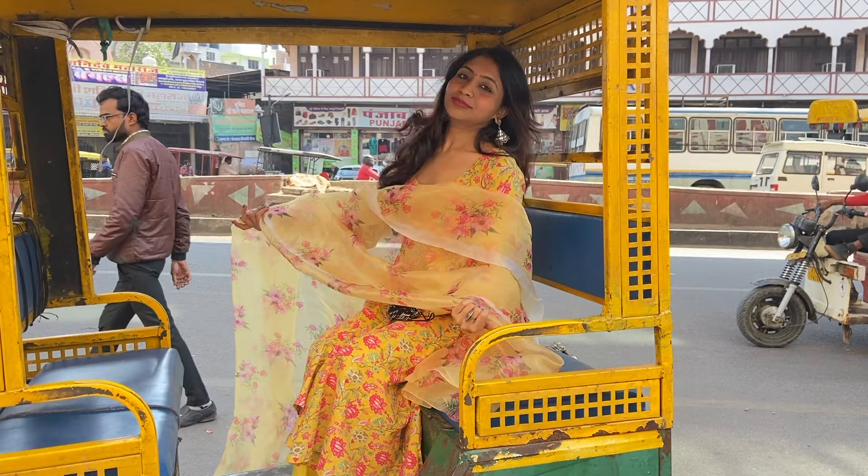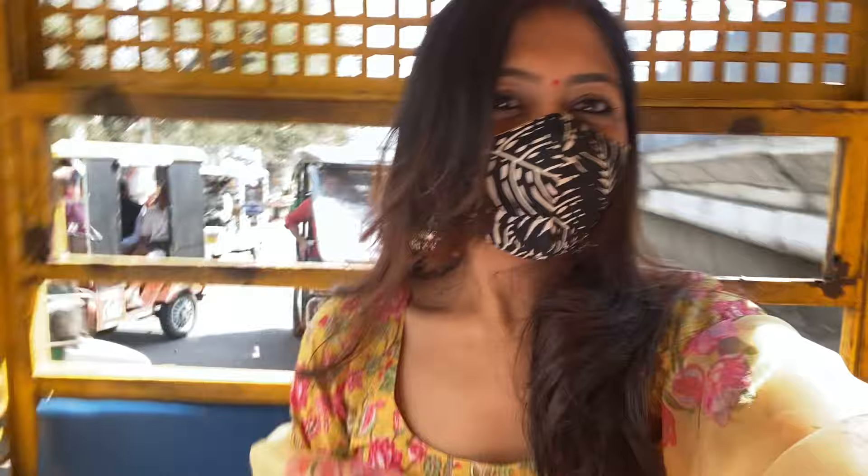I would travel by Tuk Tuk every single day. But before you hop in, I would advise that you check Ola's prices and compare them, because sometimes Ola is cheaper. Auto rickshaw drivers will charge tourists a lot, so you will have to bargain with them.